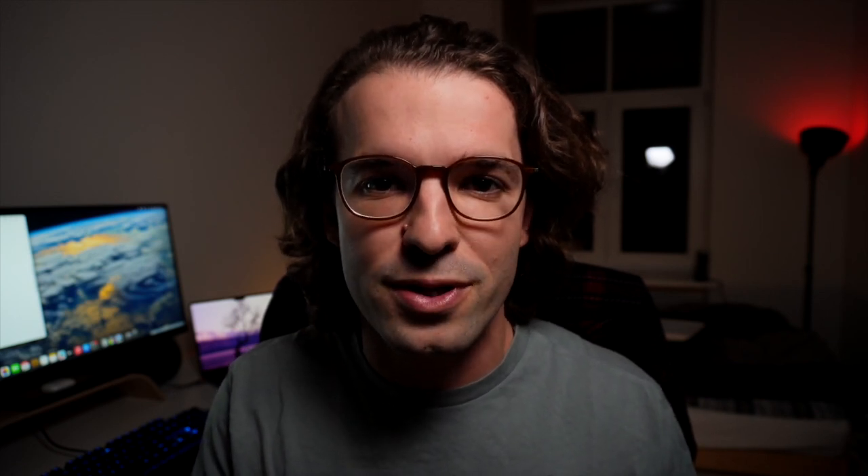Step four — let's get personal. It's so important to try to stand out from the rest, but not in a negative way. Make sure your documents are easy to read, that all fonts are the same, writing size is the same, and that it is a pleasure to page through your application. An incomplete application will not be considered by most universities, so make sure your documents are in perfect order.